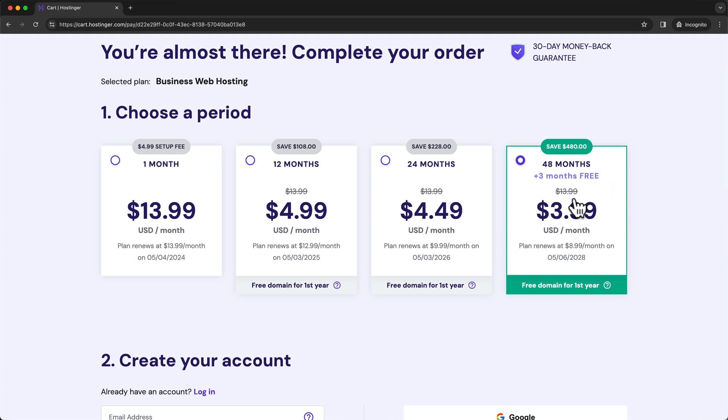After those four years, it's going to renew at $8.99 per month, which is also lower compared to the other options. The 24-month option is $4.99 per month, then renews at $9.99 per month. So if you have the budget and you know you're going to be using your website for multiple years, I recommend going with the 48 months option. But if you have a lower budget or don't know how long you'll be using your WordPress website, you can choose one of the other options.